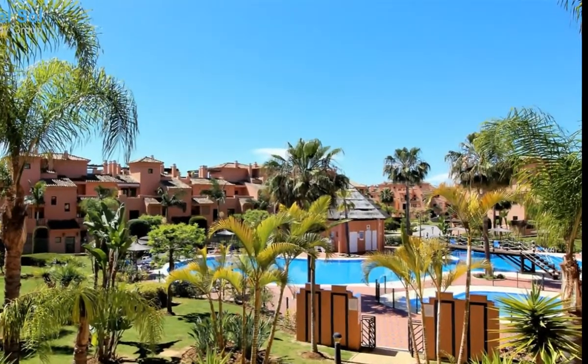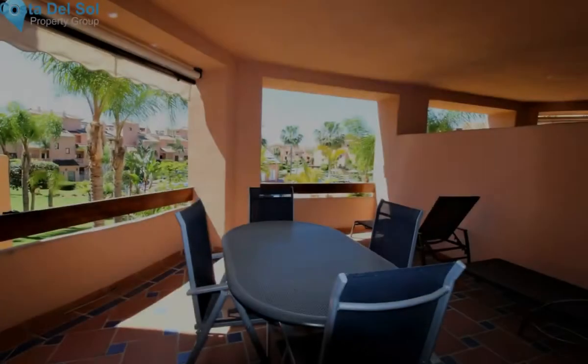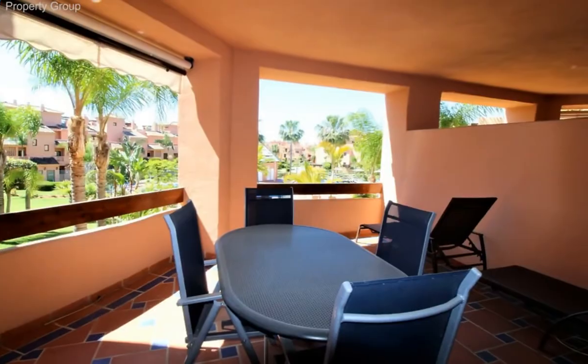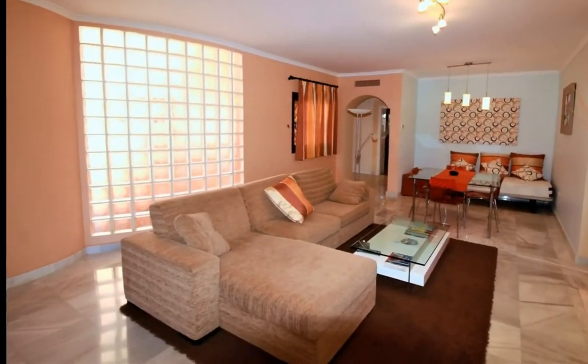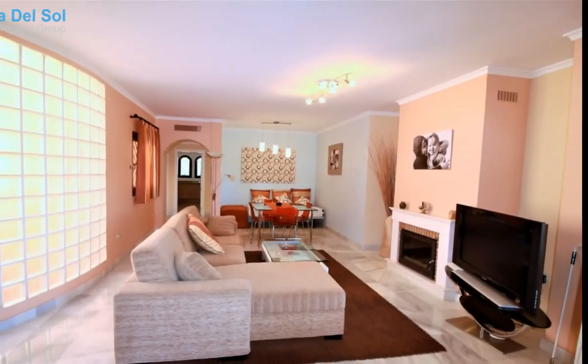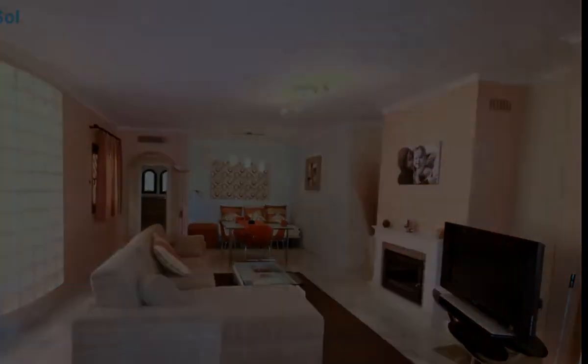This is a delightful and immaculate corner first floor apartment in the popular beachside location close to San Pedro de Alcantara. The apartment has a large quirky lounge that leads onto a private terrace with views to the pool and garden area.